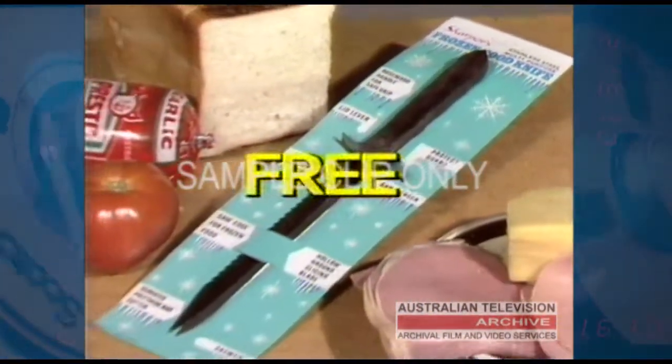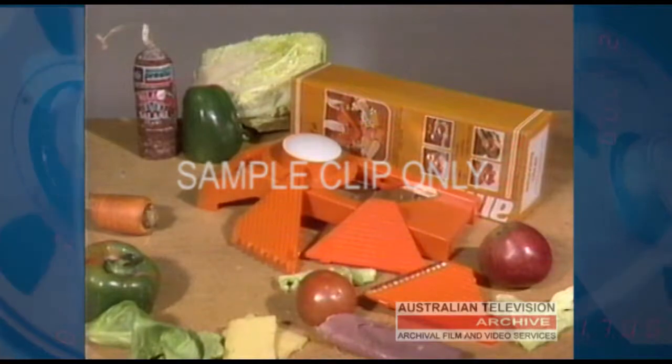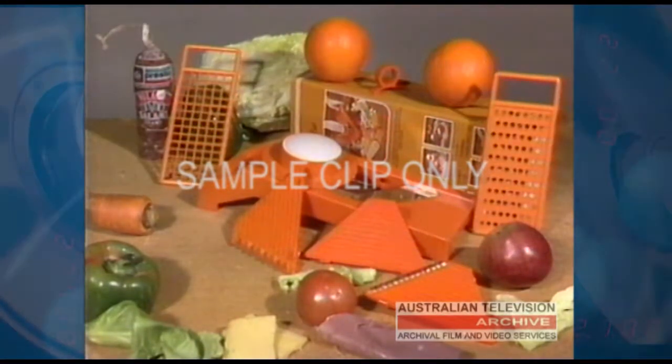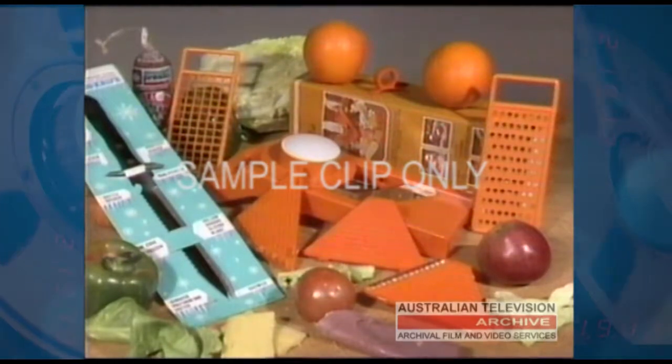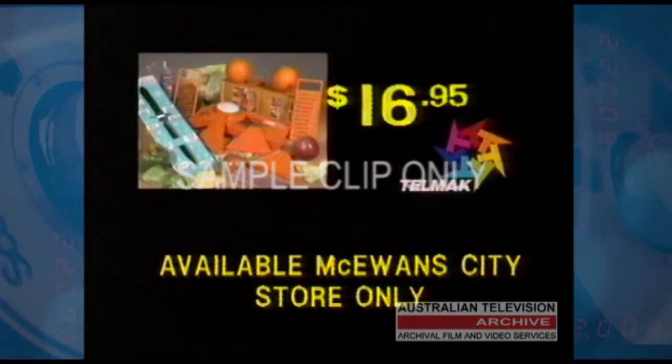How much you ask? Well, it's free. Now, here's what you get: the amazing food processor, the shredder, the grater, the orange cutter and the bonus all-purpose knife — all complete with a money-back guarantee. Yes, you get them all for just $16.95.